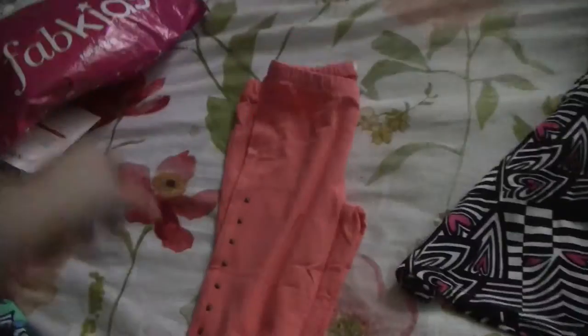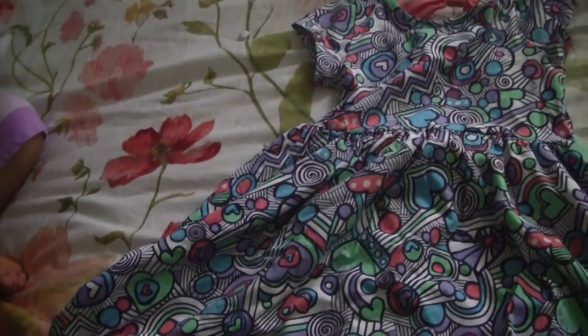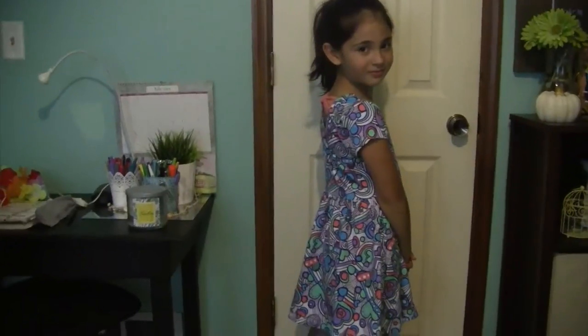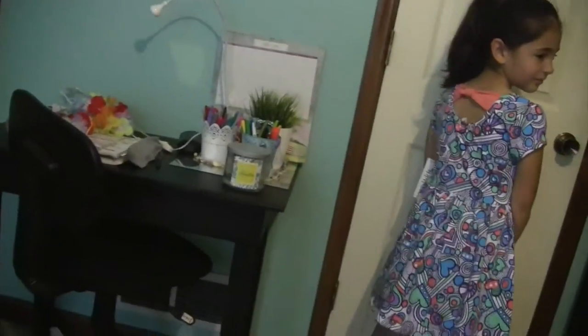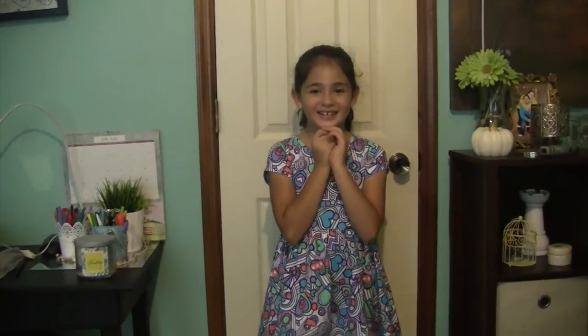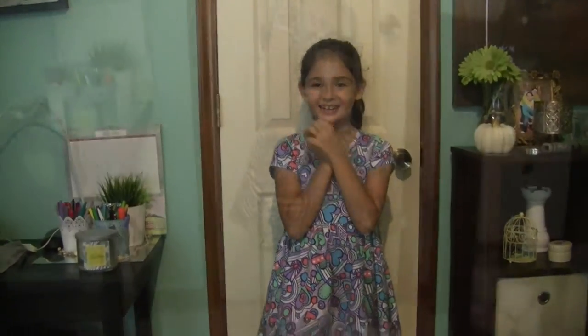Here is the second pick we have. It came with these coral capri leggings and this beautiful pattern, which is called the Multi Heart pattern. It is also a bow back dress. Here it is without the leggings.